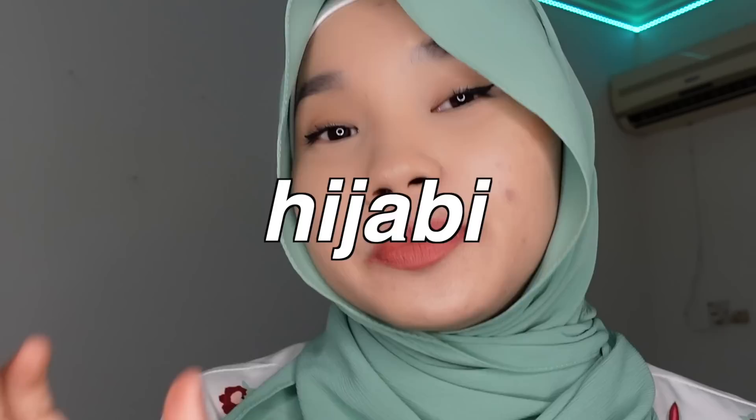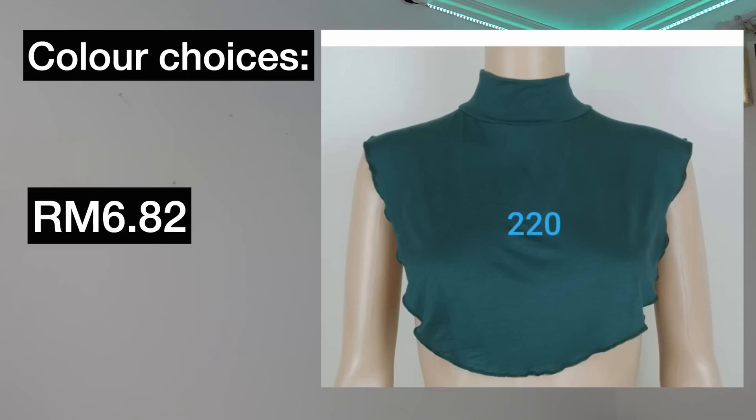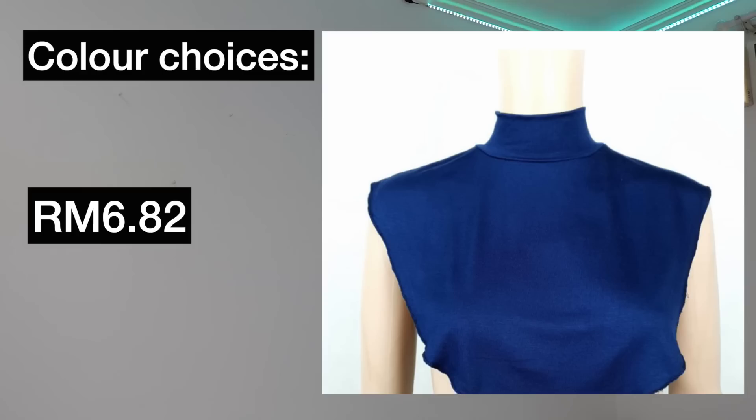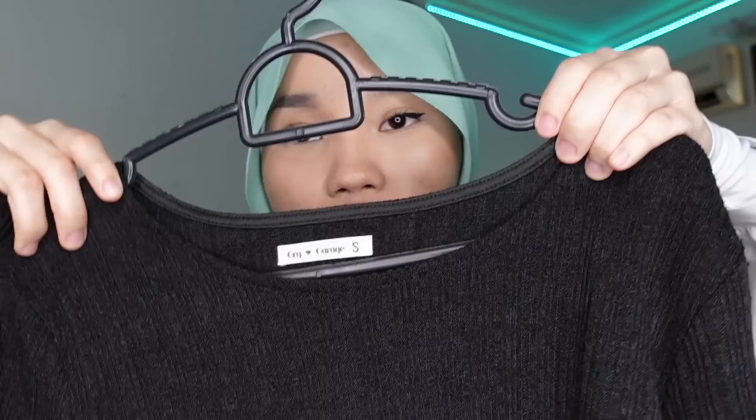Next is something every hijabi should have — it's this turtleneck fake collar. It comes in so many colours: black, white, skin, maroon, dusty pink, emerald green, biru sekolah, cream, light gray, gold, red, dark gray, dark purple, sand, parrot green, turquoise, royal blue, silver, navy blue, and khaki. Banyaknya color! I bought this because I have a lot of black shirts and I hate when my turtleneck rides up and my neck shows. Now I can wear this inside and it covers the neck part.